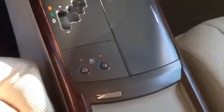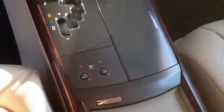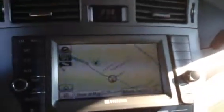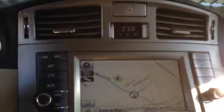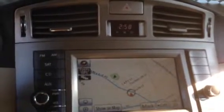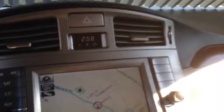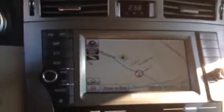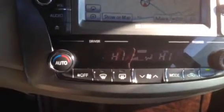You have heated, ventilated seats — that means it blows cold air as well as heats them up nice and warm in the winter. Your navigation is touch screen. Of course it has AM, FM, and satellite radio, a CD player, and it is MP3 compatible. Your digital climate control is dual zone.